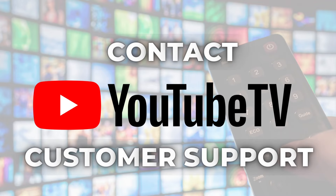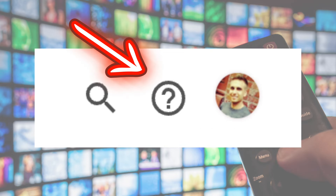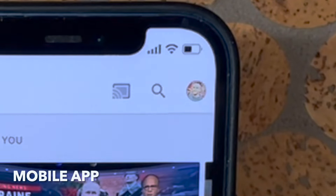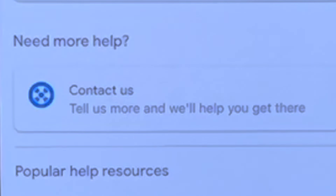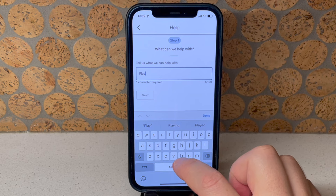To contact YouTube TV customer support, log in from a web browser or the mobile app. From a web browser, you will start by clicking the question mark in the upper right corner. From the mobile app, you'll click on your profile image, then Help, and then Contact Us.